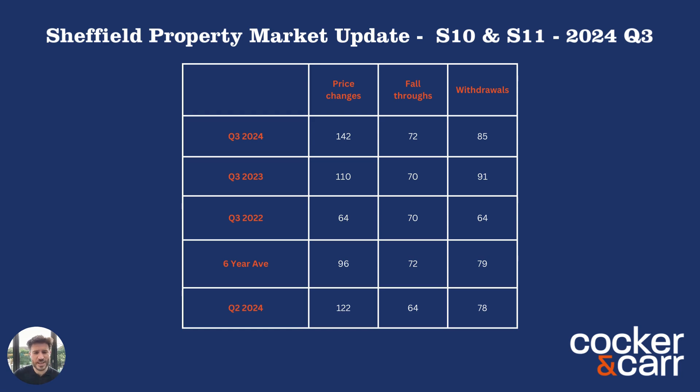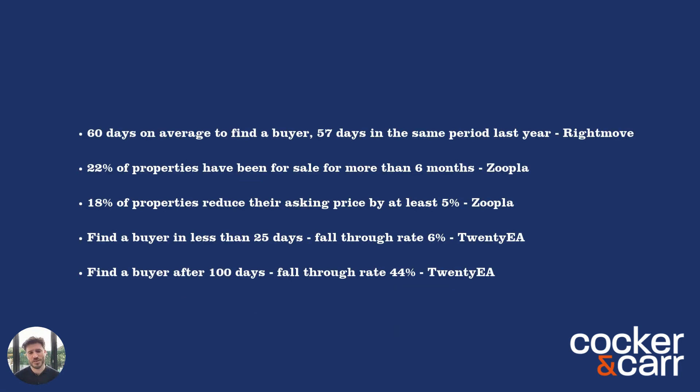The next set of information we're going to look at is some statistics from Rightmove, Zoopla, and 20EA. Rightmove tells us the average time to find a buyer is 60 days, similar to the same period last year. This theme of a lot of property being on the market is coming across the country. According to Zoopla, 22% of properties have been on the market for more than six months, and 18% of properties have now reduced their asking price by at least 5%. The reason 5% is the benchmark is that it's seen as the minimum meaningful reduction. For example, if you're on at £400,000, there's no point reducing to £390,000 — if buyers thought your property was worth £390,000 they would have offered that already. So if you are going to do a reduction, you need to do it properly and by an amount that will have the desired impact.